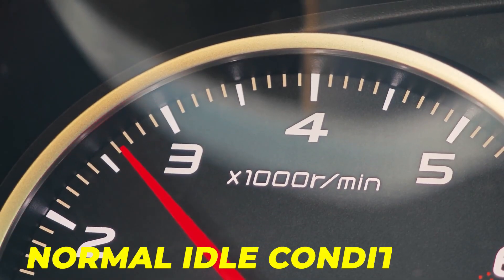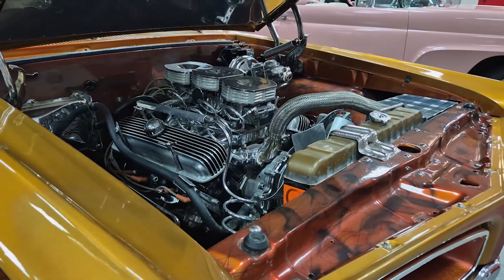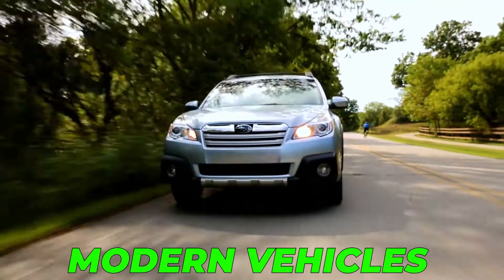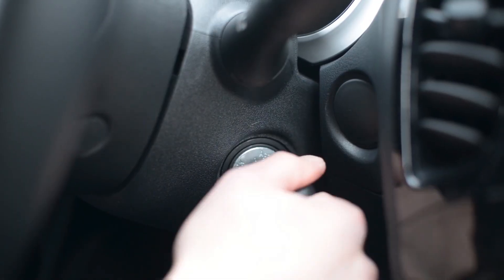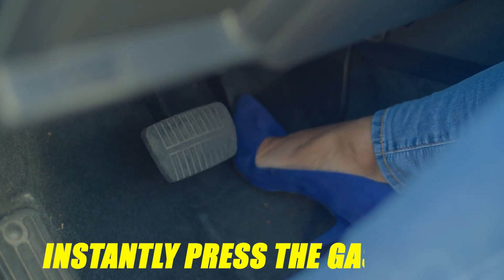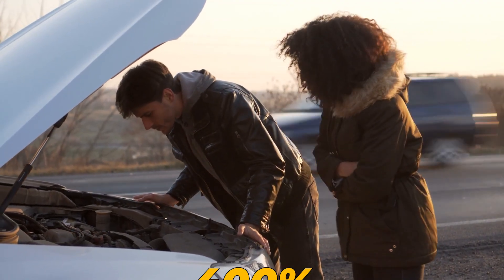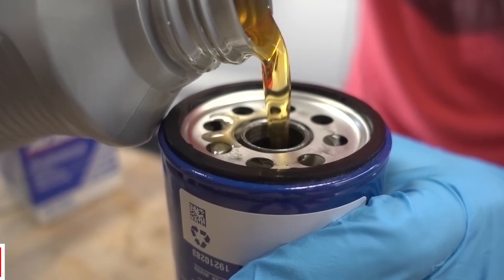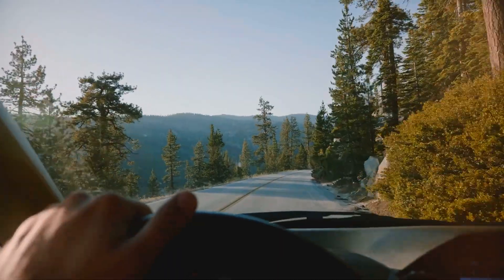But under normal idle conditions, manufacturers deliberately design engines to survive this brief dry moment, which is why most modern vehicles don't require pre-filling at all. It becomes dangerous only if you start the engine and instantly press the gas pedal, which multiplies wear by nearly 400% before the oil pump finishes priming. So if you never pre-fill the filter, you are usually safe, as long as you let the engine idle gently.